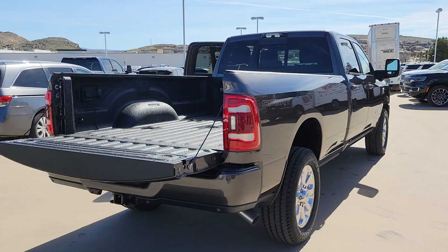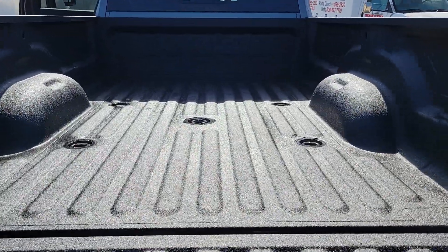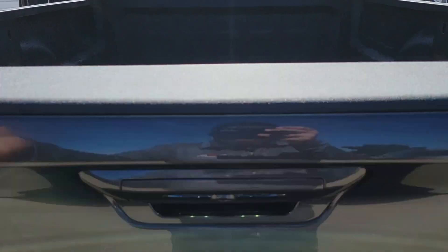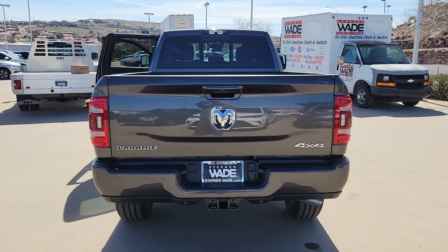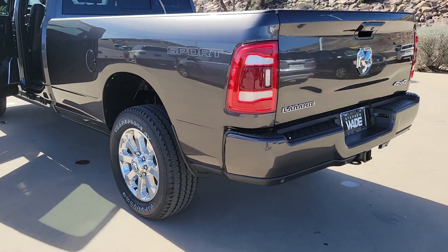These are just some of the great options this vehicle comes with: heated steering wheel, Apple CarPlay and or Android Auto, touch screen infotainment system, pre-collision system, intelligent auto on-off high beams, navigation system, keyless entry, power passenger seat, heated mirrors, and keyless start.